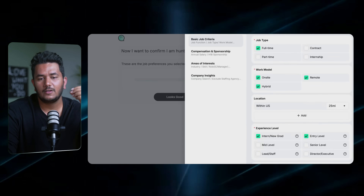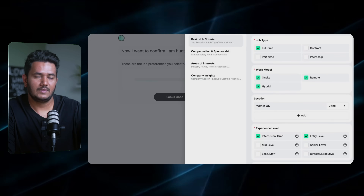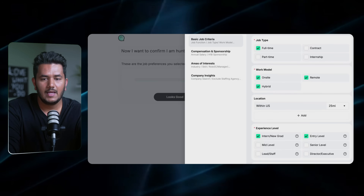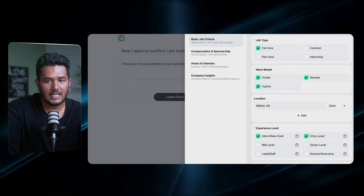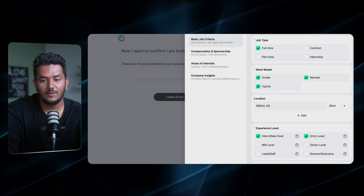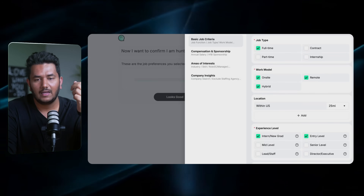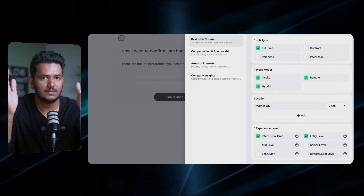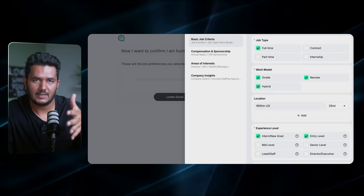It's going to have filters based on your resume, but you also want to check your preferences — whether you want full-time or internship, on-site or remote jobs, entry level, and all of the criteria you want to select. This is basically saying: here's my profile, find jobs based on that.